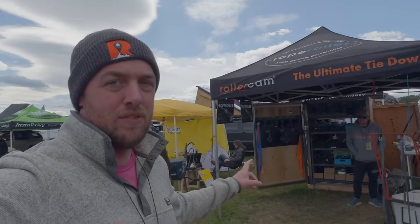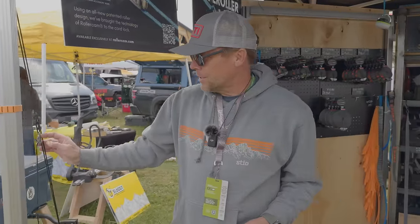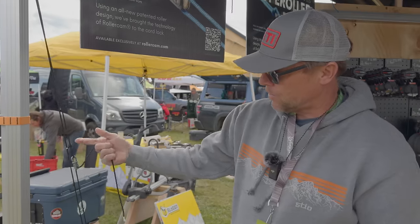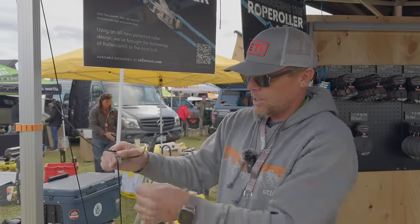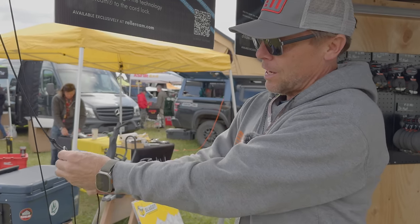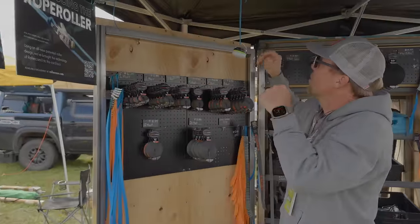I saw these roller cams at Overland Expo Pacific Northwest — told myself I'd go back and buy one, forgot, and now here I am. One of their newest products is the rope roller, which has been a great seller. It's an easy device to cinch 550 paracord or three and four millimeter accessory cord with easy release. It also has a cool little clip that lets you attach to tent sewn tabs and cinch down. Working load is around 40 pounds and they'll break at about 110.